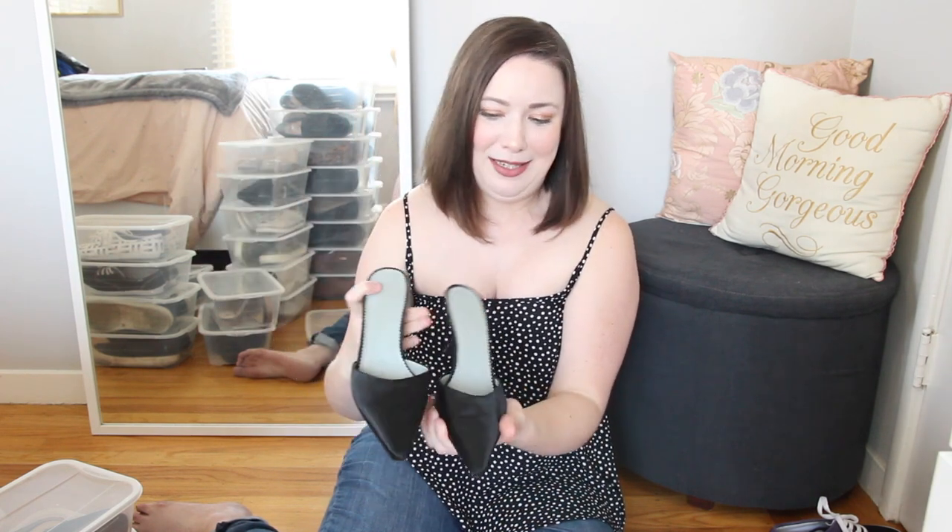Last up in the mules is a pair you guys have seen many times in my lookbooks — BCBG satin pointy toe mules with kind of a '90s vibe. I really do love wearing them with different outfits, they fit nicely, and they're in great condition, so these ones are staying.